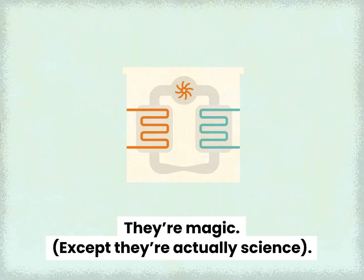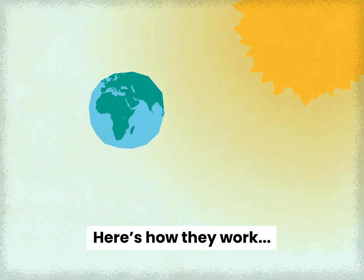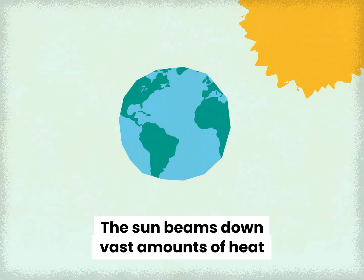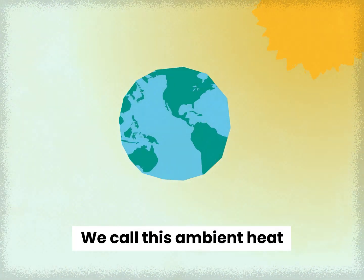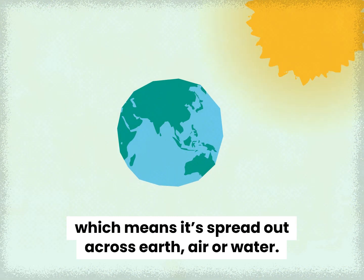They're magic — except they're actually science. Here's how they work. The sun beams down vast amounts of heat, lots of which is absorbed by the earth. We call this ambient heat, which means it's spread out across earth, air and water.